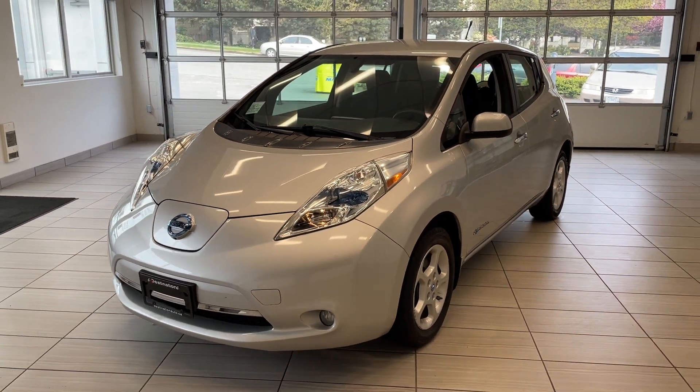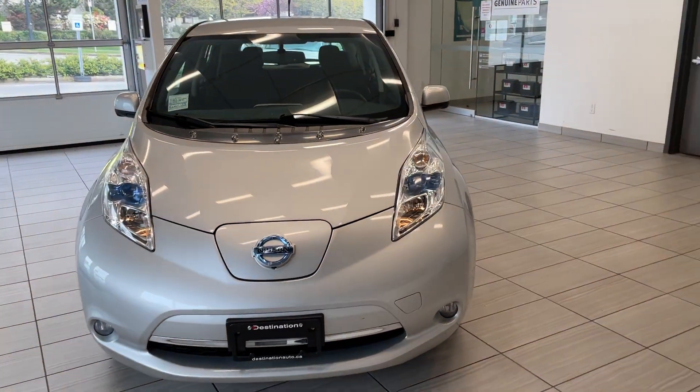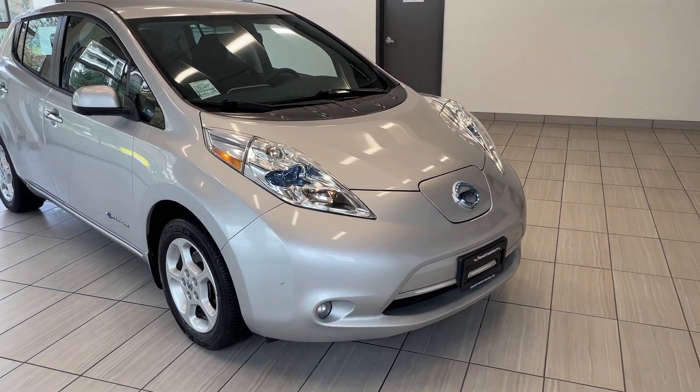Here's a quick look at our 2013 Nissan LEAF. Super excited to have this full EV here at the dealership — no more trips to the gas station, especially with gas prices these days, which are just nuts.